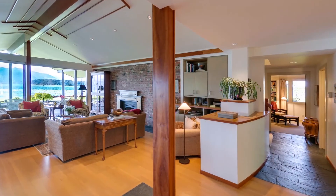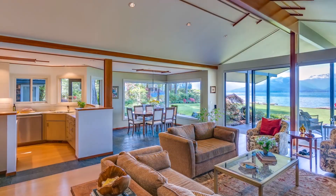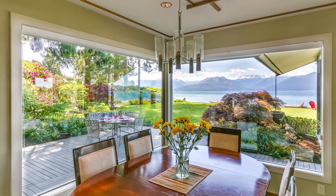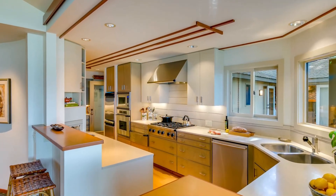Vaulted ceilings in the entry, living room, and master bedroom, and all but one room on the main level. Some of the many custom finishes include quarter sawn and rift oak flooring with Swedish finish, quartz flooring, and metal and cherry trim finishes throughout.